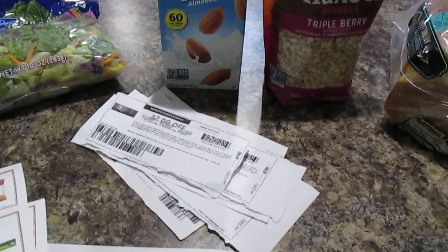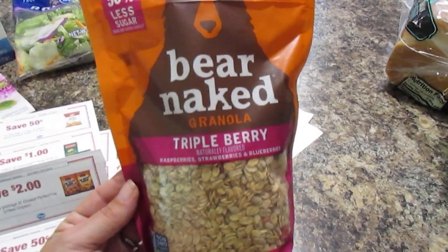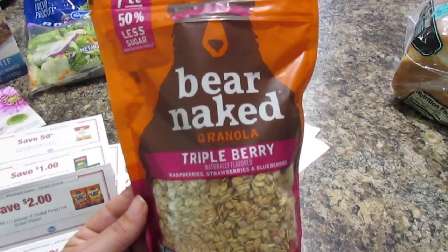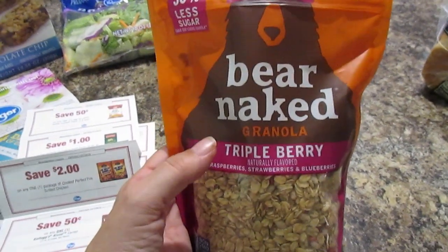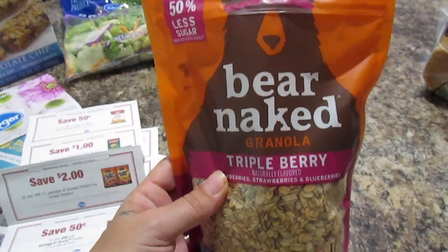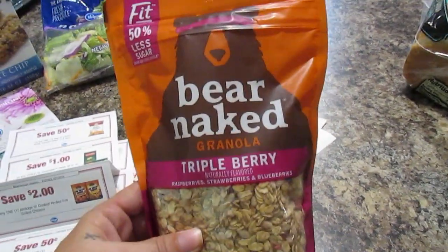I also want to tell you guys about the Bare Naked granola. These are $3.49 originally, but if you buy five they're $2.49 each. I clipped the coupon off Kroger and that was $3 off, so that makes it $3.49 for a whole bag. And if you go on Ibotta and get the premium kind, you get another $1.50 back — but it has to be the premium granola, not the plain.